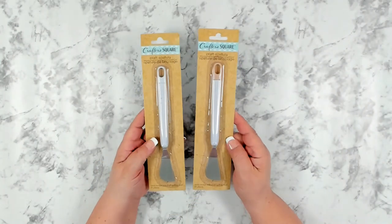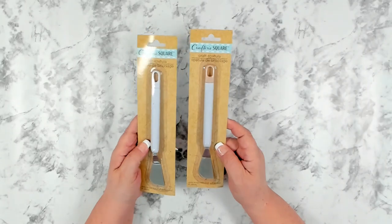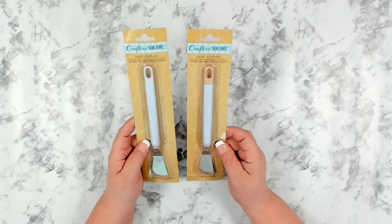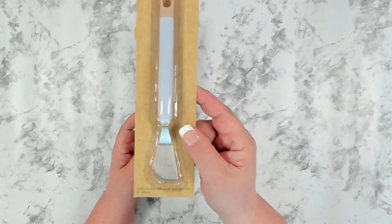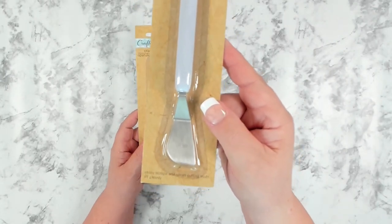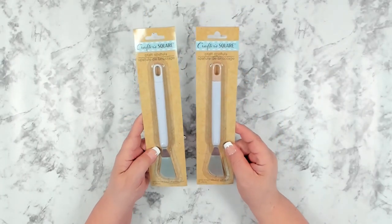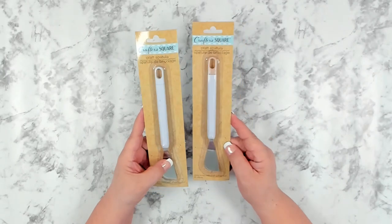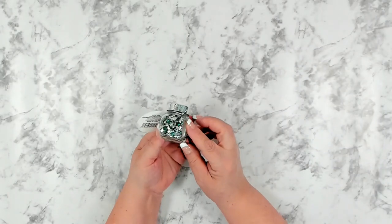That was all of the Christmas items this trip. I did find a couple new items over in Crafter Square. One of them is a new craft spatula — the shape is different from the ones I have, so I went ahead and picked up two since I have two kits with my tools.